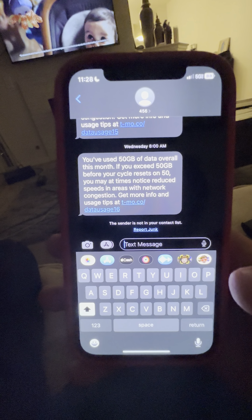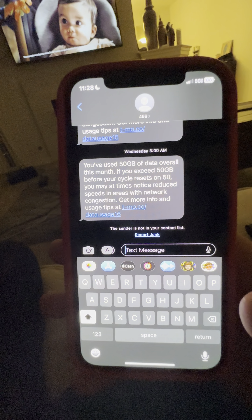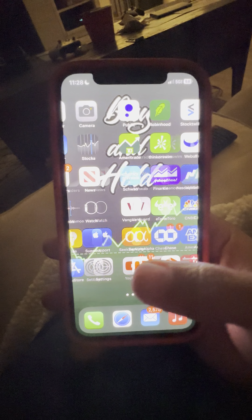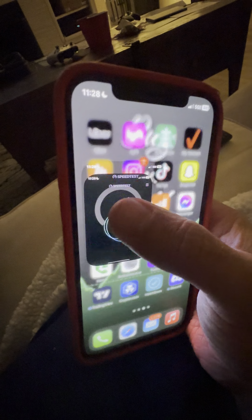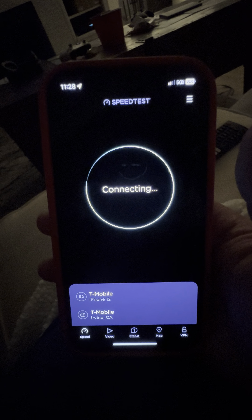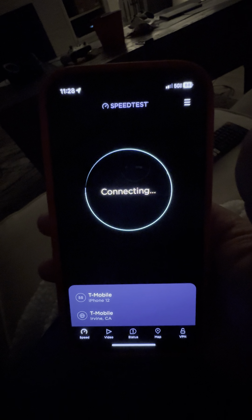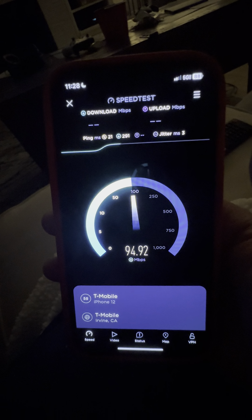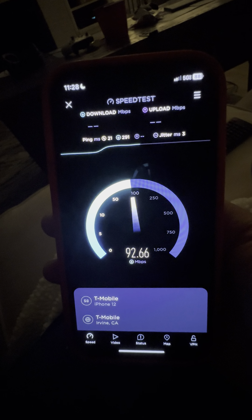So I basically went over the 50 gigabyte data limit. I didn't think there would be a limit, but I'm going to be testing out the network now to see how slow I'm actually being slowed down. I want to put the focus on so you guys can see this and see what kind of speed test I'm getting. Oh — 21 down, that's actually not bad.